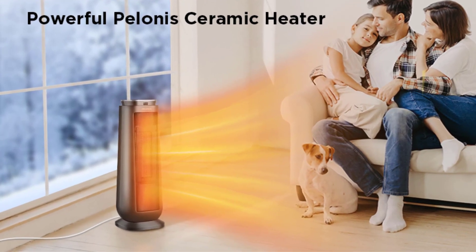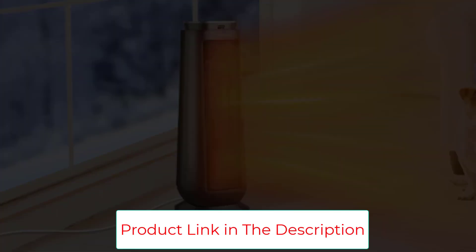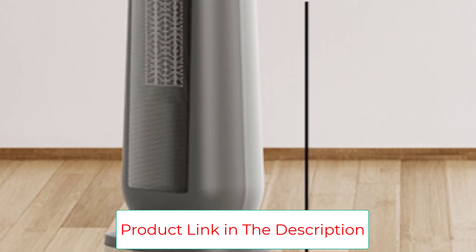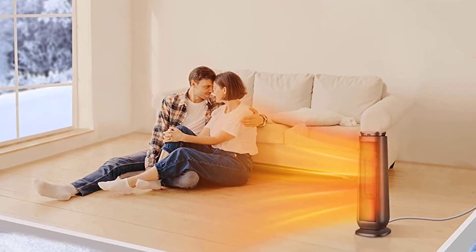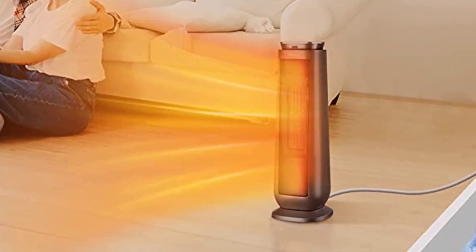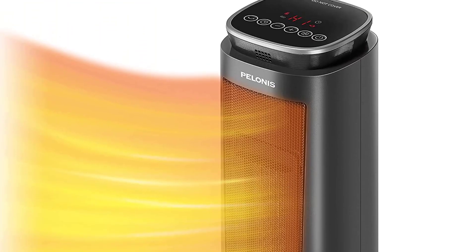The heat moves through the room via a 70-degree oscillating tower, which makes it a bit louder and bulkier but helps with overall heat output. It might be too big for small spaces, although the tower design allows it to take up minimal floor space. It works best in rooms up to 160 square feet and may not be powerful enough to heat the largest spaces. It is a good mid-size tower heater and fan.